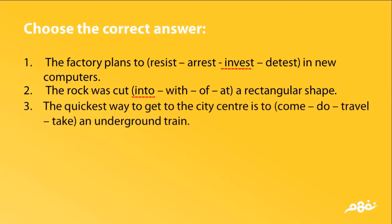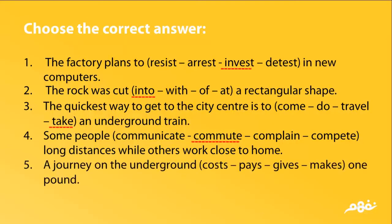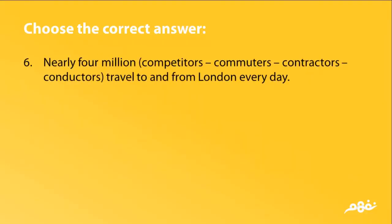3. The quickest way to get to the city center is to take an underground train. The answer is take. 4. Some people commute long distances while others work close to home. The answer is commute. 5. A journey on the underground costs one pound. The answer is costs.